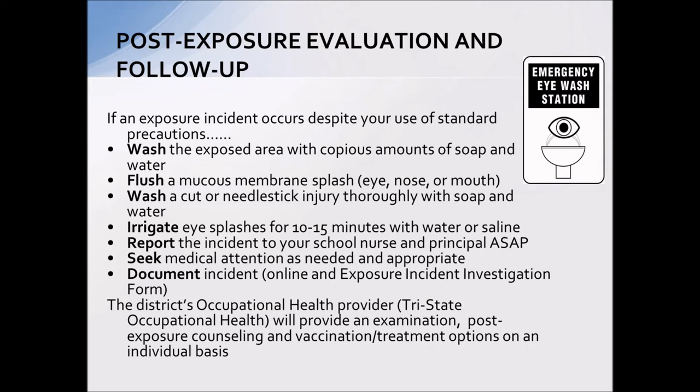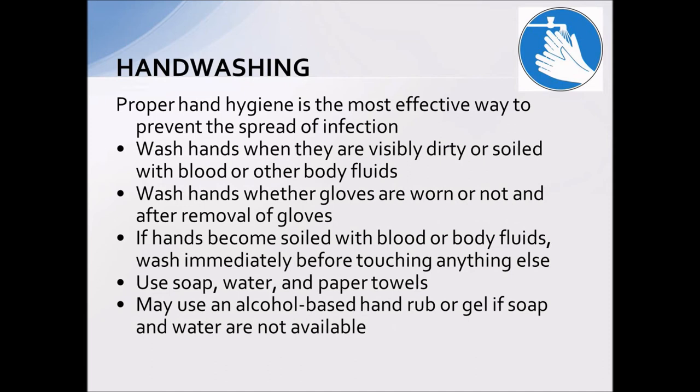Post-exposure evaluation and follow-up — this is what you would do if you were somehow exposed at school. Wash the area if there was blood on your hands. If there's a cut or needle stick, wash it very thoroughly with soap and water. Flush and irrigate any mucous membrane contact, whether eyes, nose, or mouth. Contact the school nurse and the principal as soon as possible, and we will refer you for medical attention as needed. There is documentation required — one form on school stream and another from the nurses. Tri-State Occupational Health is the district's occupational health provider and is where you would be sent for further follow-up.